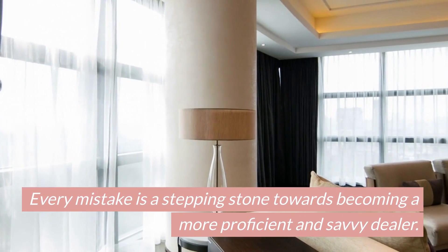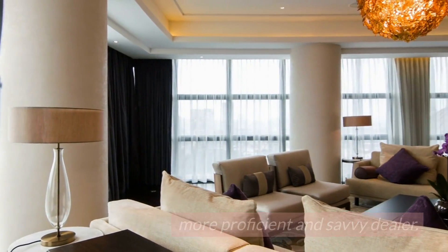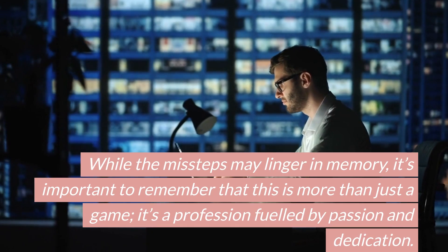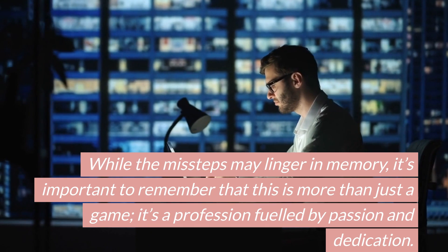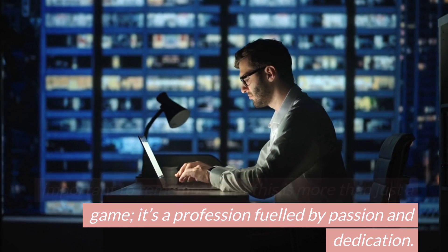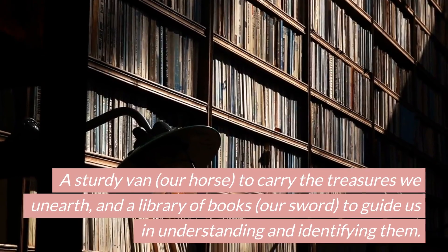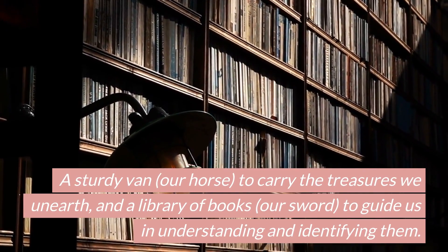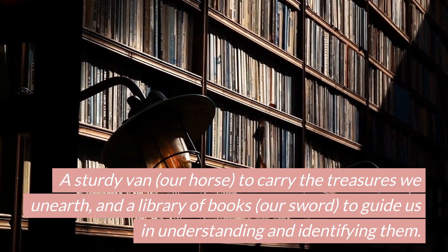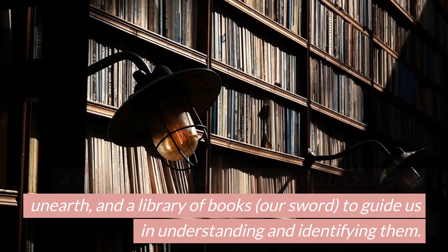Every mistake is a stepping stone towards becoming a more proficient and savvy dealer. While the missteps may linger in memory, it's important to remember that this is more than just a game — it's a profession fueled by passion and dedication. The tools of our trade? A sturdy van, our horse, to carry the treasures we unearth. And a library of books, our sword, to guide us in understanding and identifying them.